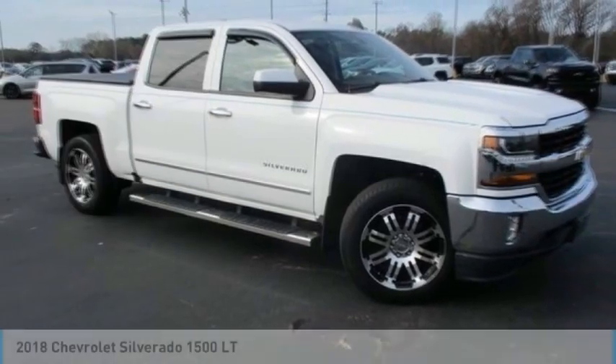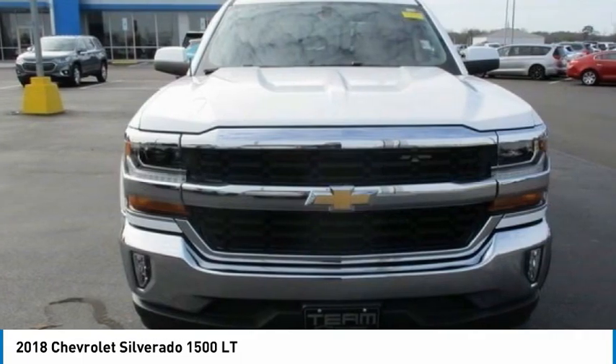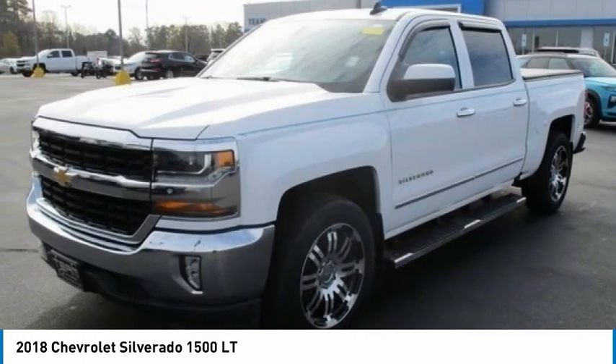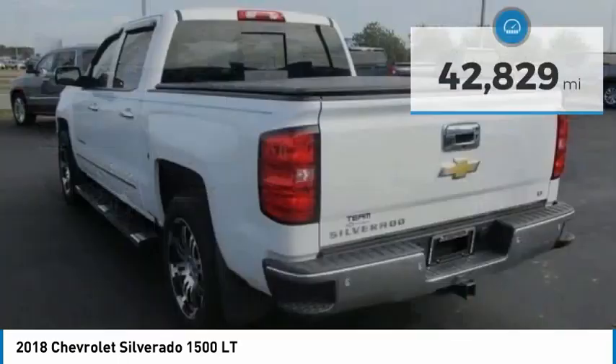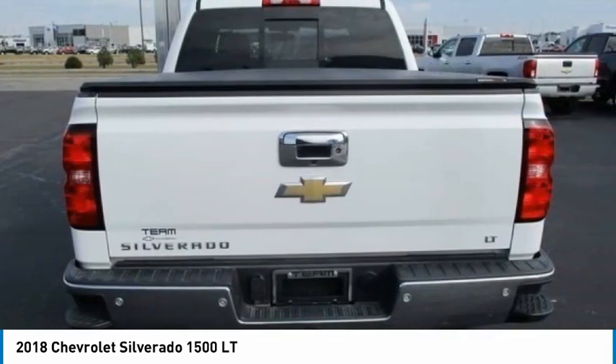We are pleased to show you the 2018 Silverado 1500. The Chevy Silverado 1500 has the lowest cost of ownership of any full-size pickup and is priced below $35,000. This vehicle has less than 45,000 miles. Here are some of this vehicle's great options.